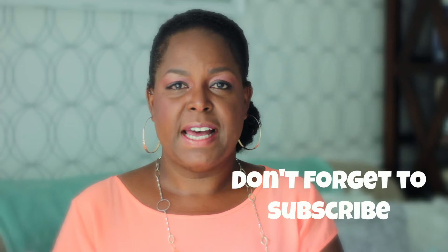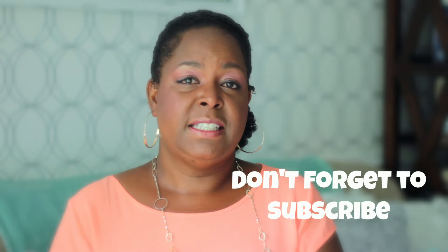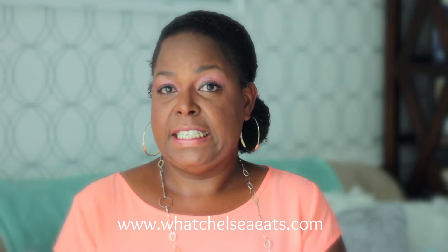Hey y'all, welcome to What Chelsea Eats. Today I want to talk to you about three of my favorite recipe books. The reason I'd like to discuss these books with you is because they have served as a huge help for me in my transition between the standard American diet, which is very unhealthy, to a largely plant-based whole foods type lifestyle.